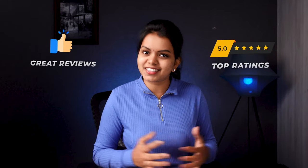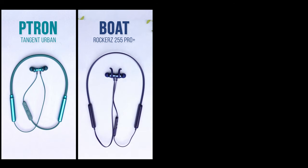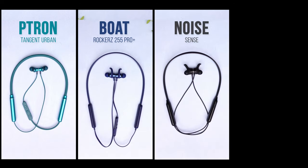We will give you the best rating and great reviews. These top products are Ptron, Transit, Urban Boat, Truke 235 Pro Plus, Noise Sense, and Bolt Audio G-Charge. In this real-time test, we will test these features.